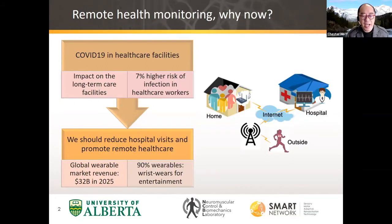All of this is being highlighted even further with the COVID situation, because now we are advising patients and people who usually come to healthcare facilities to try to stay home as much as possible, because of infection risks and also because of the lack of capacity in the healthcare facilities. This really highlights the importance of looking at how we can do remote health monitoring in the home and community setting, to reduce hospital visits and promote remote healthcare.